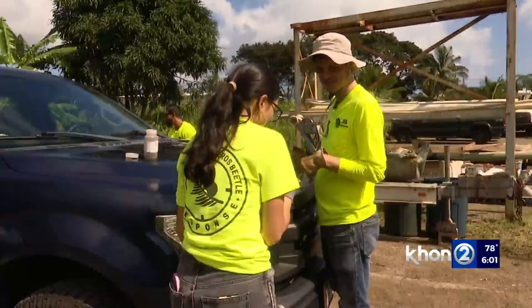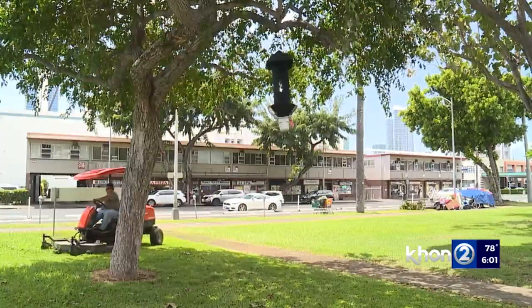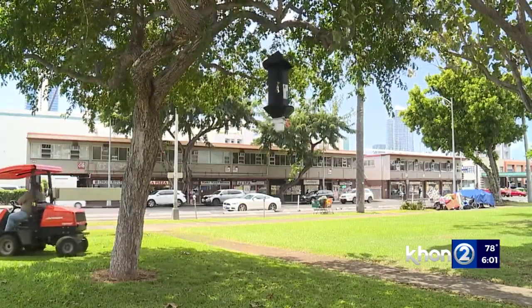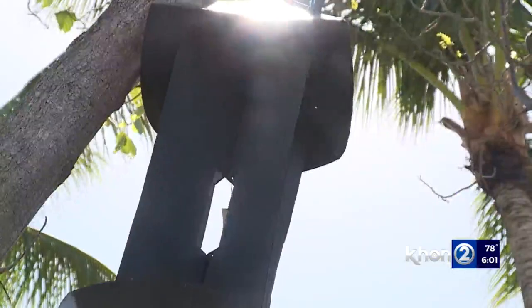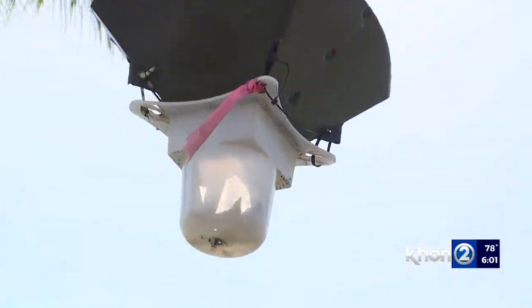Oishi says the new technology will not only provide more information, it will actually be cheaper to maintain. This reduces costs because right now they spend a lot of money on people, cars, and gas to check each trap, whether it has a beetle or not. The current traps cost about $800 a year to maintain, whereas the new traps will be about $200 to $400 a year.